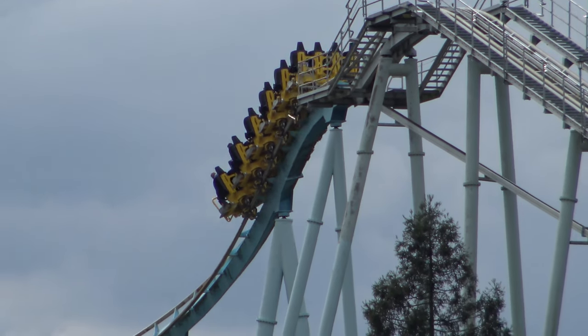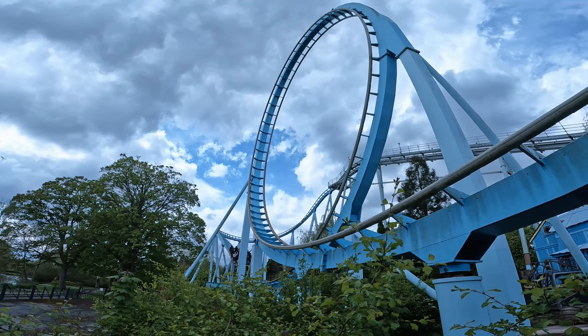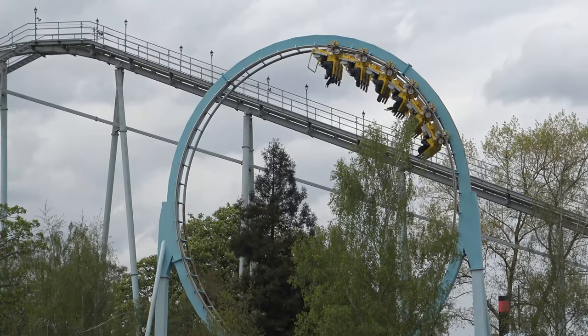After ascending the lift hill, the curve drop sends riders on their way with a nice little pop of airtime if you're sat towards the back of the train. Your first inversion is a vertical loop, and this is where it's better towards the front of the train as you get treated to a little more hang time there.